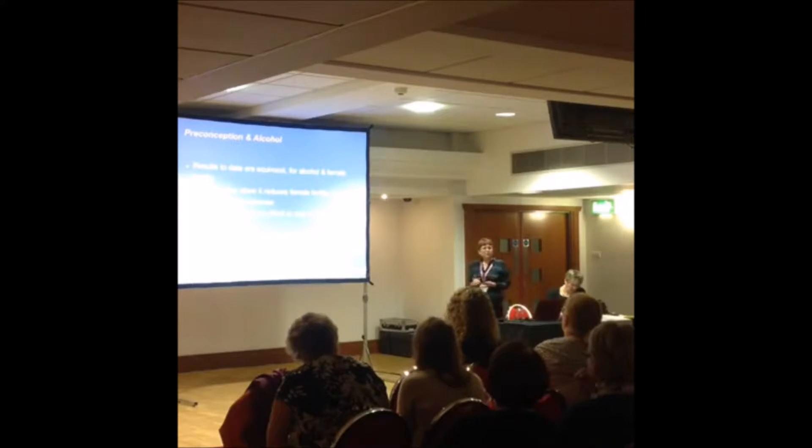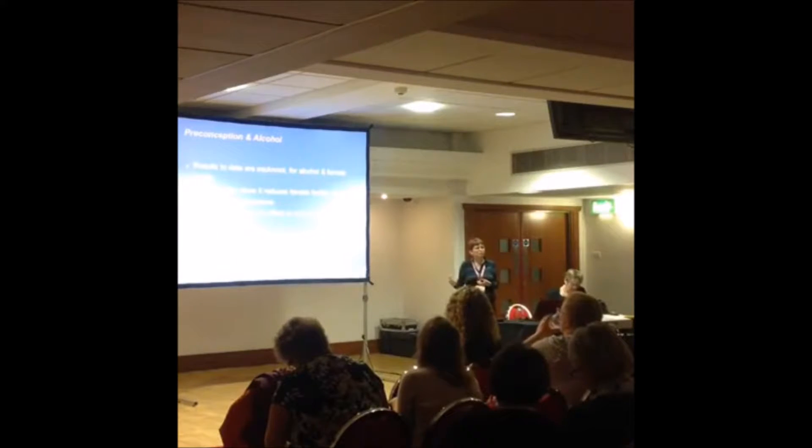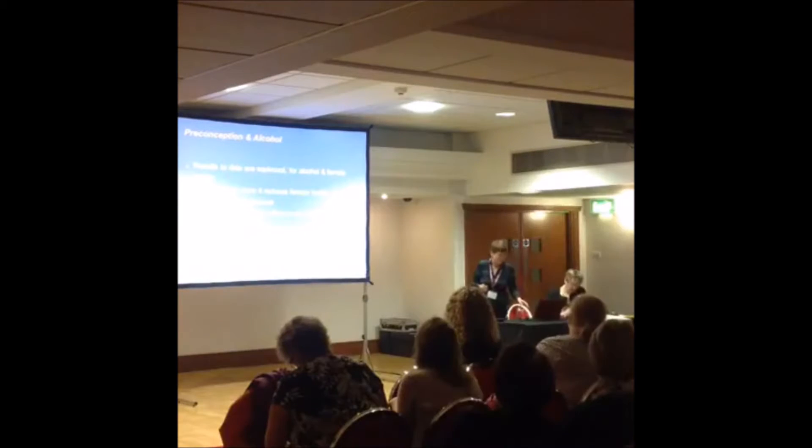Alcohol and preconception: results to date are equivocal for alcohol and female fertility. Some studies show it reduces female fertility with a dose response, while others show no effect unless intake is high. What is known is that alcohol can be harmful to the fetus, especially in early stages. The current advice is to limit or avoid alcohol preconceptually and during breastfeeding, as breast milk production may also be reduced by alcohol.